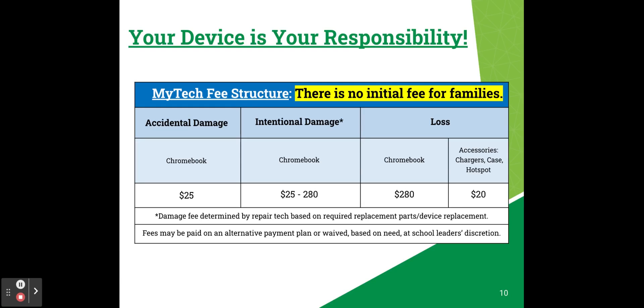For any accidental damage to your Chromebook, there's a $25 fee. Intentional damage could cost anywhere from $25 to $280, with the final fee determined by repair tech based on required replacement parts or device replacement. If you lose your Chromebook or other accessories like a charger, case, or hotspot, there will also be fees associated with that.